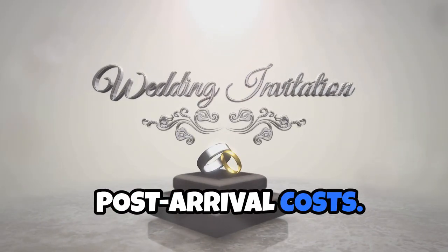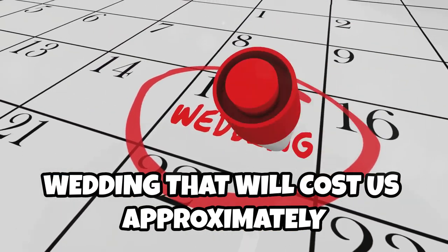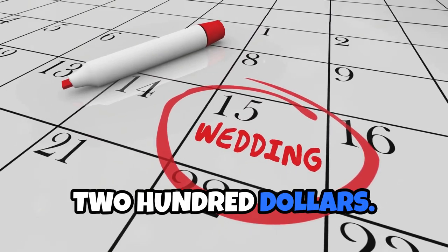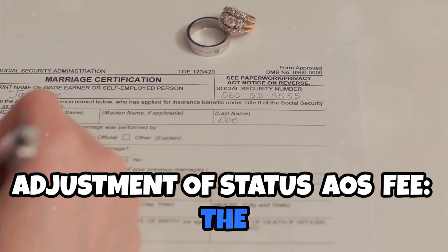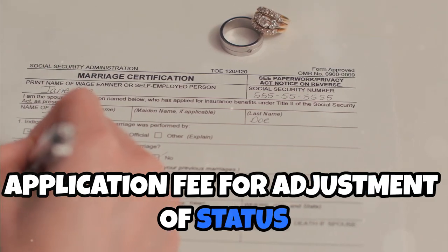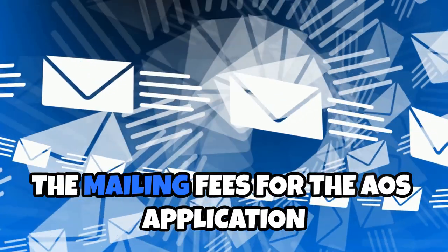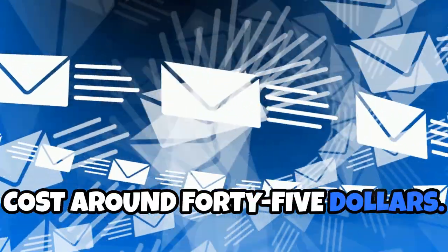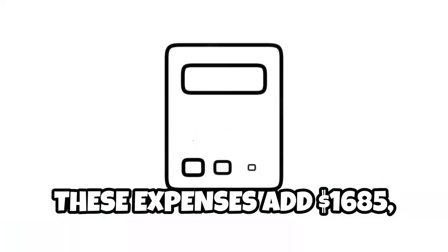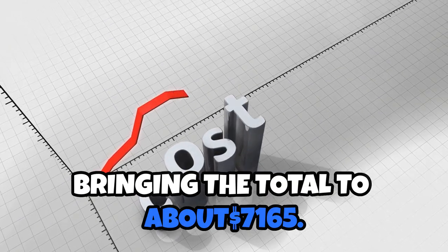Post-arrival costs: we've decided on a simple downtown wedding that will cost us approximately $200. Adjustment of status (AOS) fee: the application fee for adjustment of status is $1,440 each. The mailing fees for the AOS application cost around $45. These expenses add $1,685, bringing the total to about $7,165.